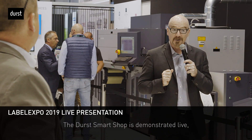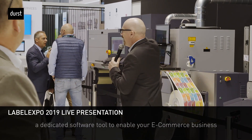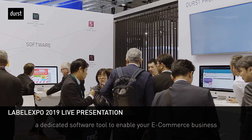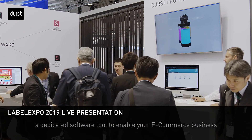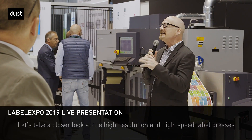So you can be ready and compliant for Industry 4.0. We can also help you with e-commerce — be sure to see our live demo of the Durst Smart Shop, a dedicated software tool to enable your e-commerce business from both B2B and B2C environments.